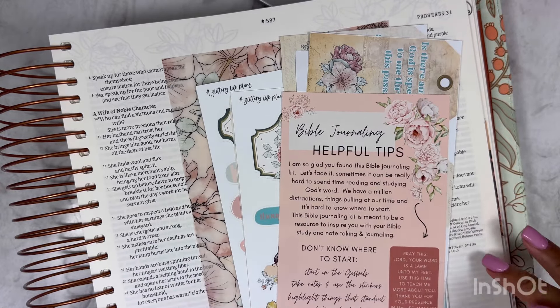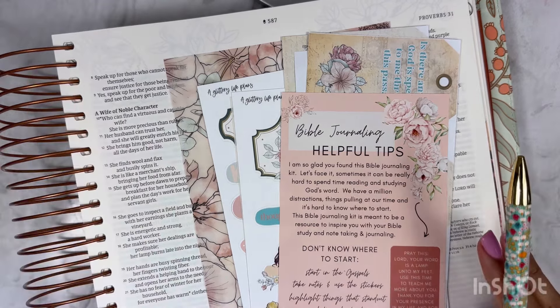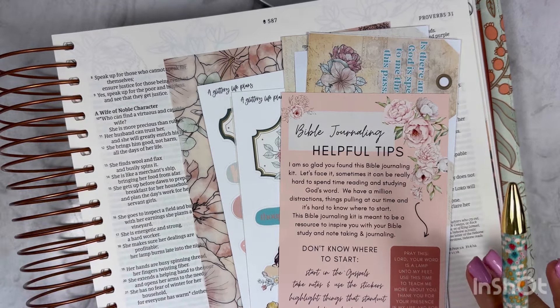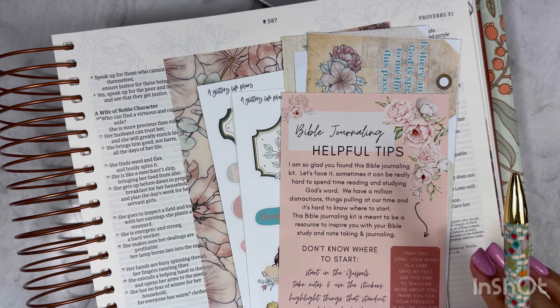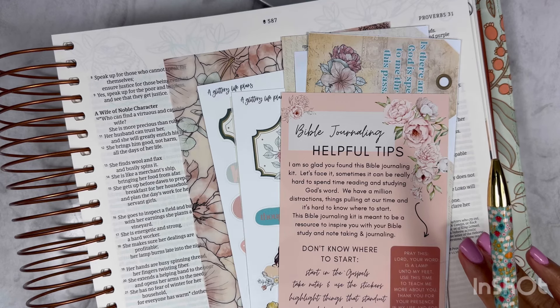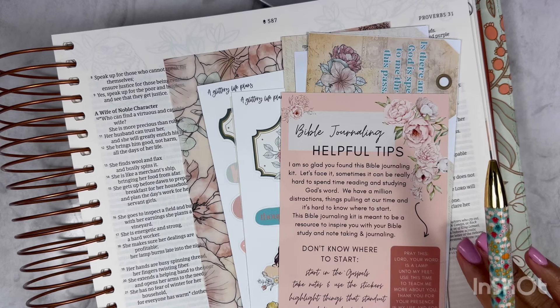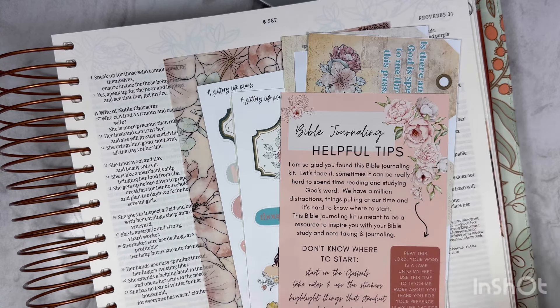When I sat down to do my notes for Proverbs 31, since I had already done a study on it before, I actually did a prayer for myself this time. I did something a little differently and I love this. I'm actually going to be really focusing on being a true Proverbs 31 woman this week.